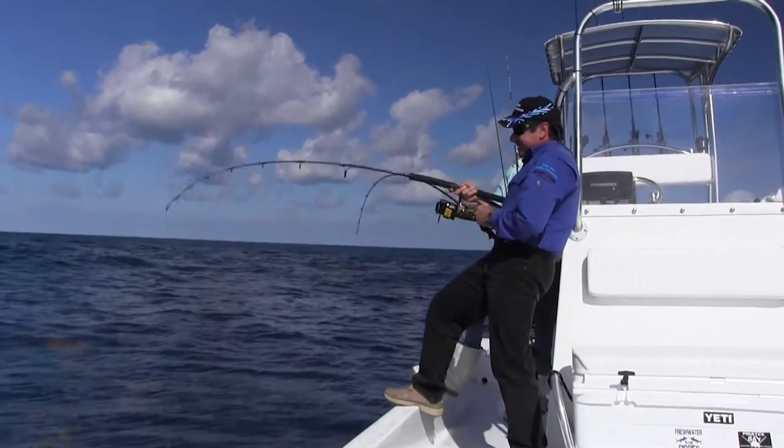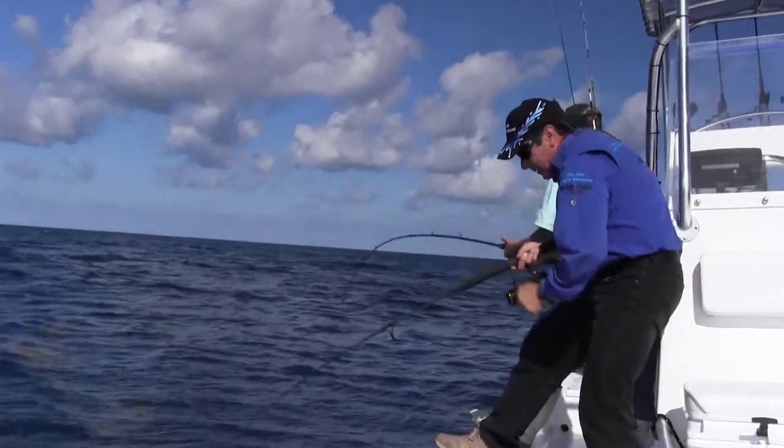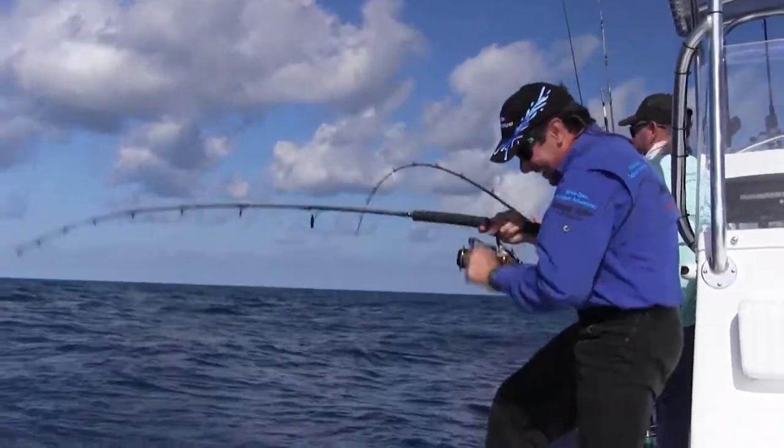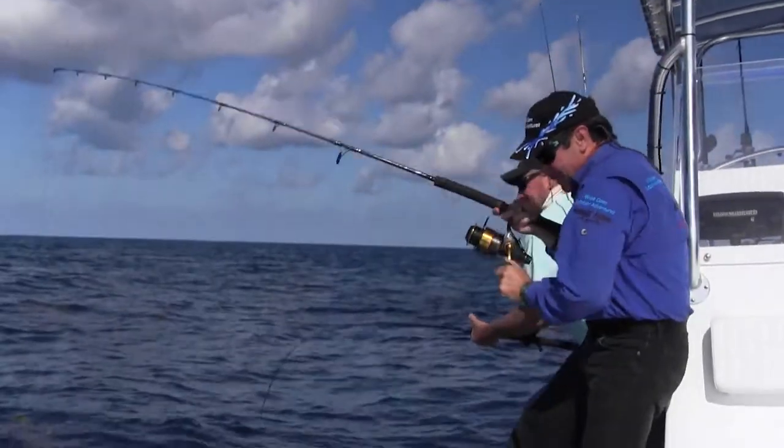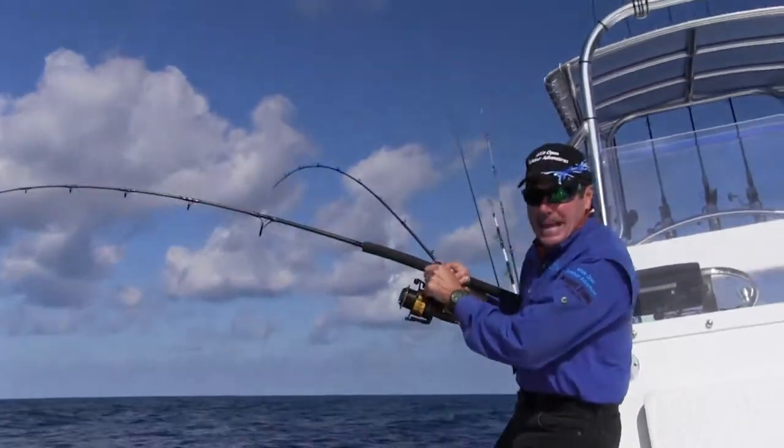We got a double done. This is fishing, my friend — what I'm talking about! That's nonstop action. I thought I was pulling him up, but he's pulling me down.